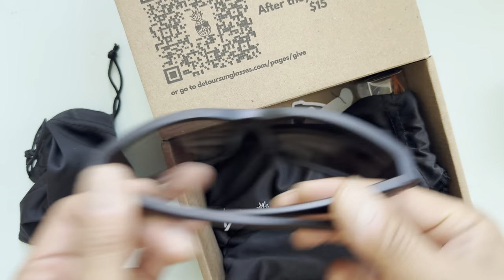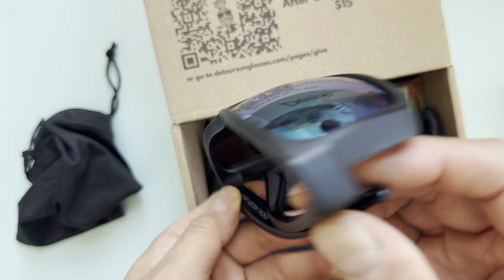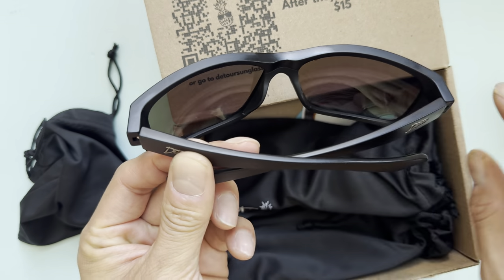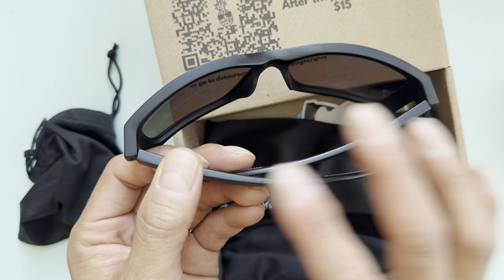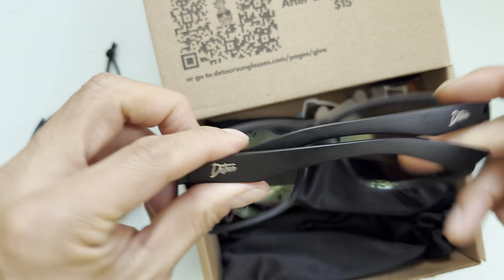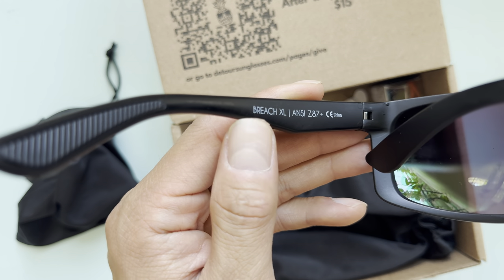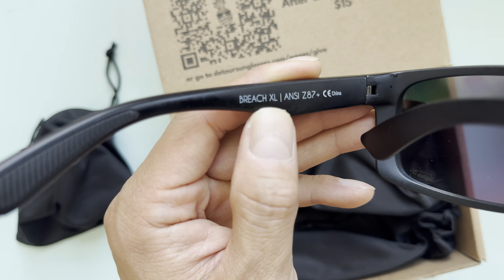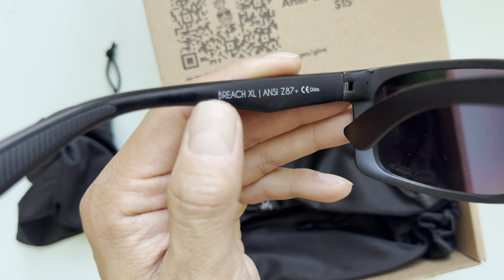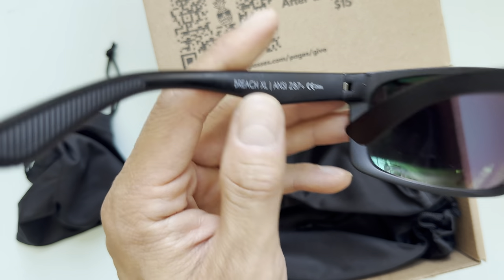I'll be using this one mainly for fishing. This style has oak-leaf-style frames that fully cover your face and eyes from sunlight. This is the one you want. I believe it's called the Breach XL. They have a regular Breach for smaller faces, but if you're Asian like me with a big head and big face, you want the XL — it's a perfect fit.